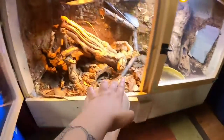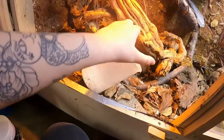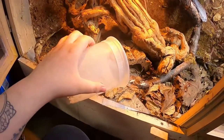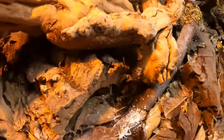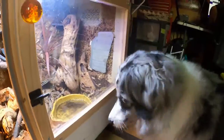Once I've caught enough crickets for Shenron, I let them run freely in his cage. This allows him to hunt and catch his food like he would in the wild. Of course, Fletcher is there managing the situation.